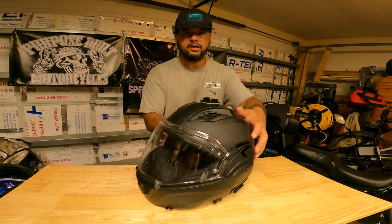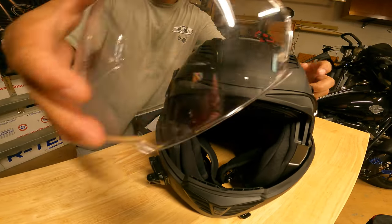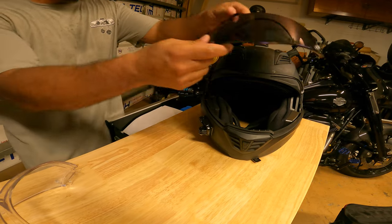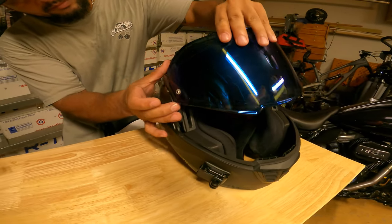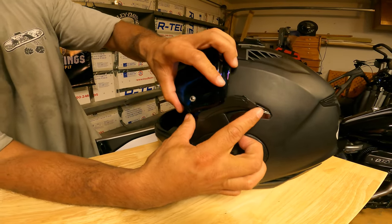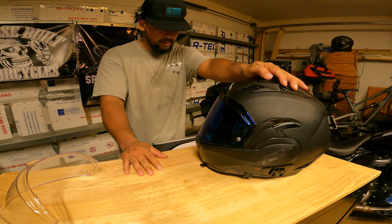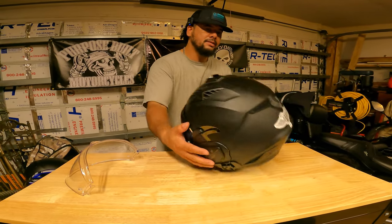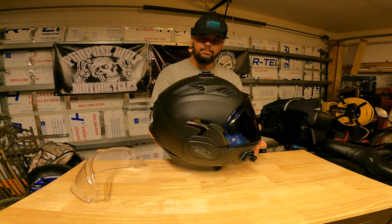I do like how easy the visor comes off compared to the Shoeis — there's a little button on both sides and it just comes right off. It also comes pin-lock ready. This is my Cobra Commander visor with a blue tint — you just slide one side in and lock it in place. It comes in four sizes, is DOT certified as well as ECE, and weighs about 3.75 pounds. I'm happy with this helmet as a short-distance helmet, or if it's too hot to wear a full face and I just want to ride with it open.